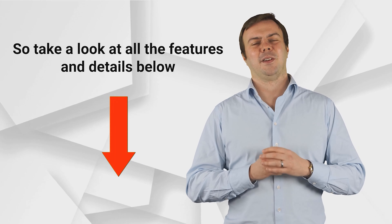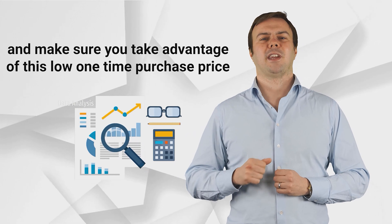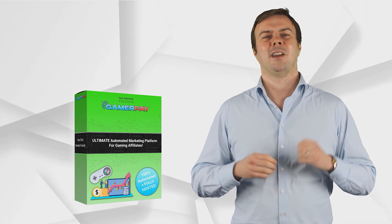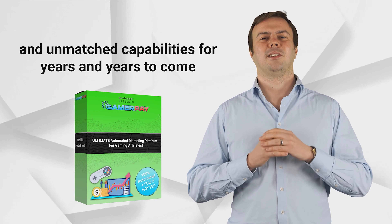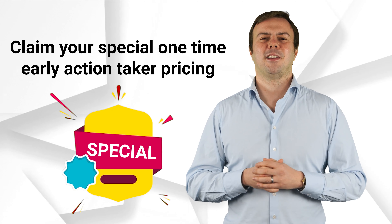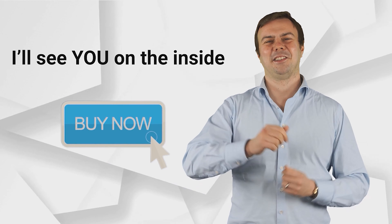So take a look at all the features and details below, and make sure you take advantage of this low one-time purchase price. Because very soon, the price will become a monthly subscription so we can continue to deliver all these great features and unmatched capabilities for years and years to come. So don't miss out. Grab your special one-time early action taker pricing right now — click the button below and I'll see you on the inside.